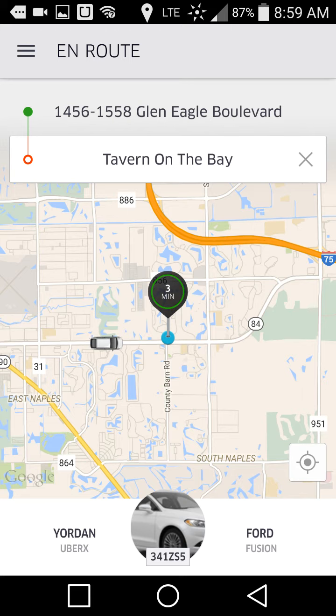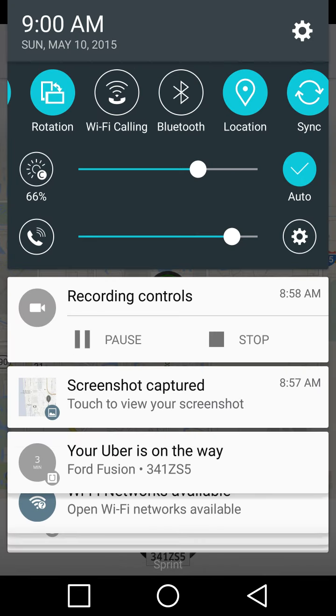You can see the time is ticking down — it's only three minutes away now. I'm going to stop this video and then take a picture when the vehicle gets here to document what type of vehicle we get. There you go. Thank you for watching this Uber video tutorial.